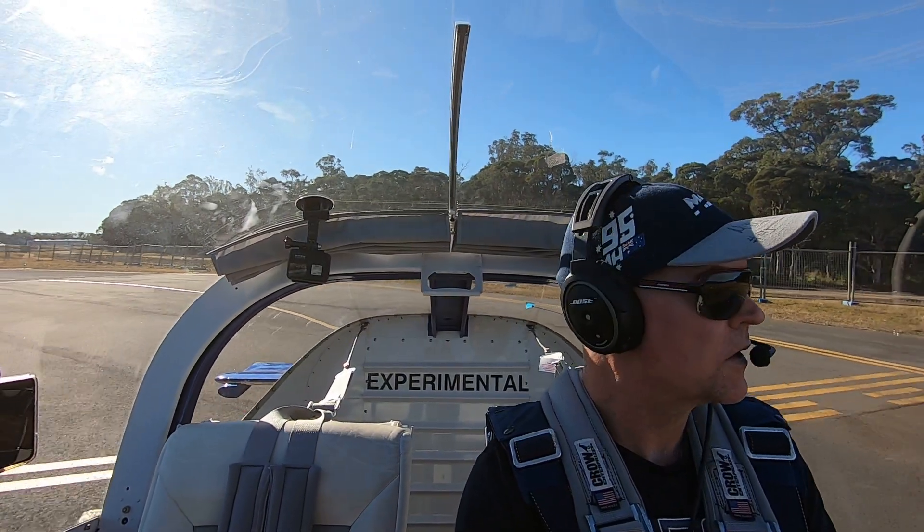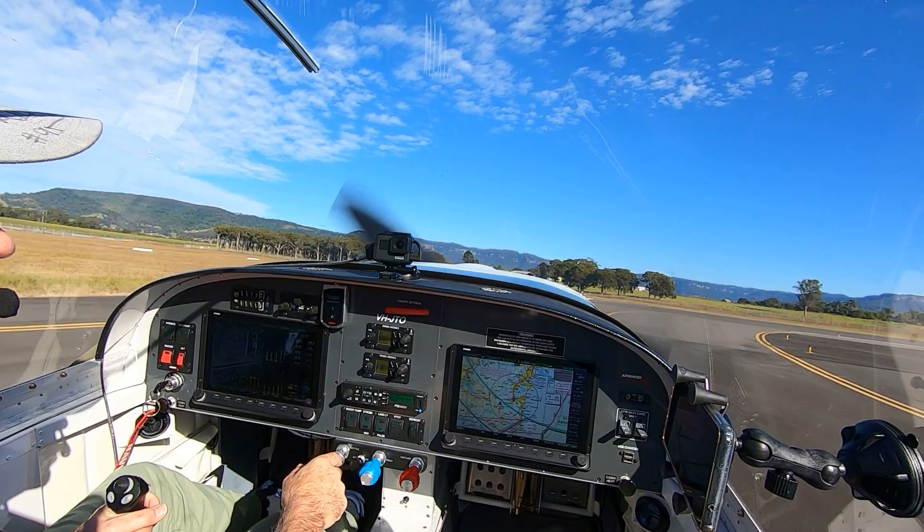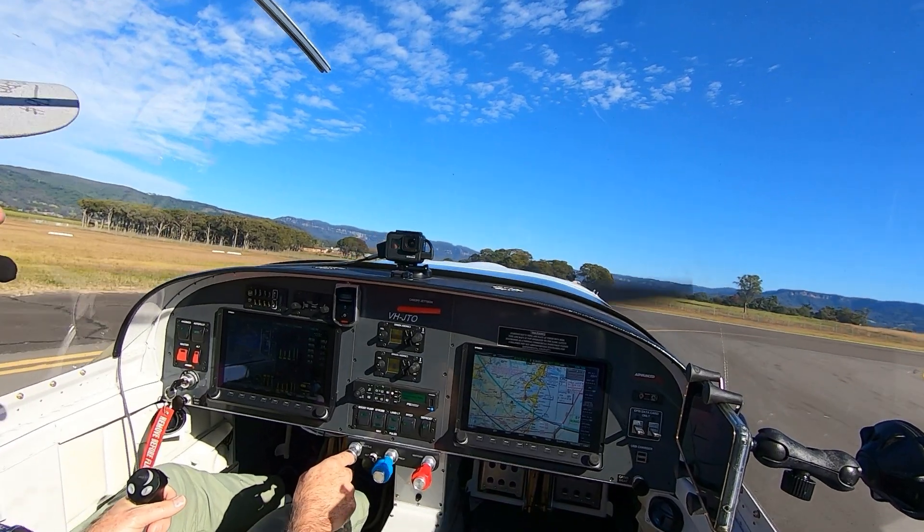Shell Harbour traffic, RV-14 Julia Tango Oscar, lining up and rolling runway 34, crosswind departure, making a right turn for the coast. Shell Harbour.